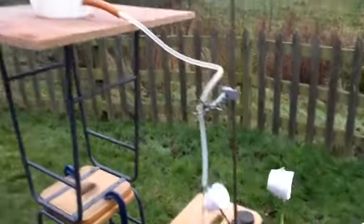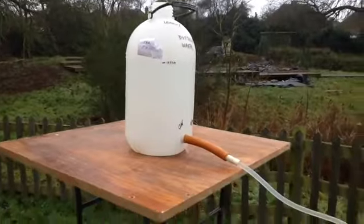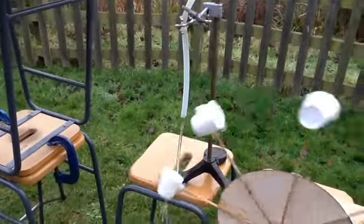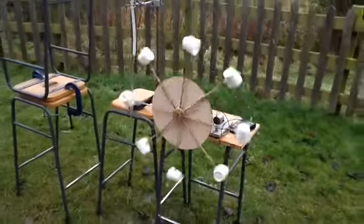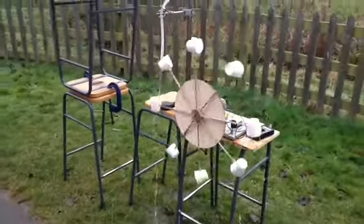Here is our experiment in action. We had to make sure that the water stream was vertical so the direction was not affected as the pressure changed. We chose to put the container of water quite high up to give it more gravitational potential energy.